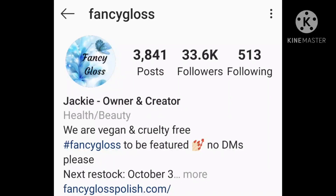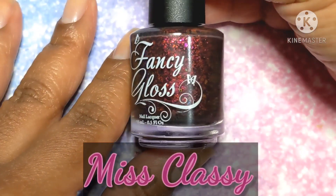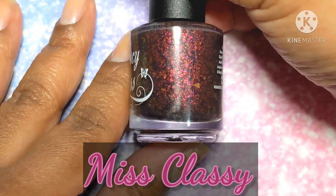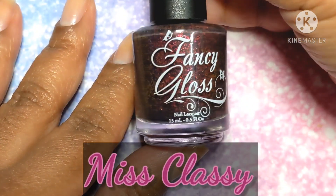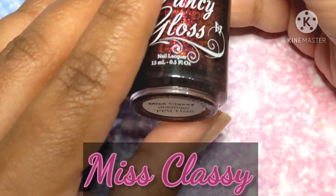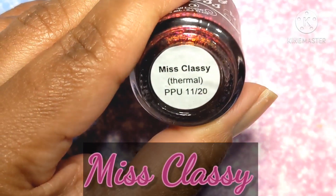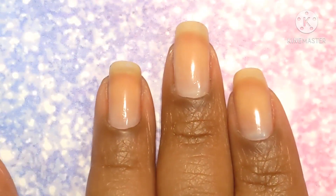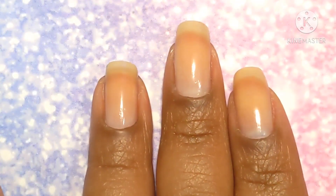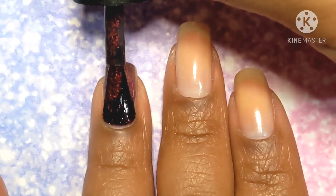Down below I'll have the information for Fancy Gloss and for Polish Pickup so that you can stay informed on whatever is new. We are starting out with a bottle view and I'm gonna give you guys the description lowdown. Miss Classy is a very dark, almost gray to black in most lights in its cold state thermal. When it gets warm it turns pink, and it's already packed with pink to purple to green, copper to gold flakes, and copper to red to green shimmer.